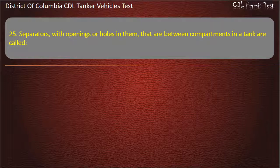Question 25: Separators with openings or holes in them that are between compartments in a tanker are called: Barriers; Bulkheads; Baffles. Answer: Baffles.